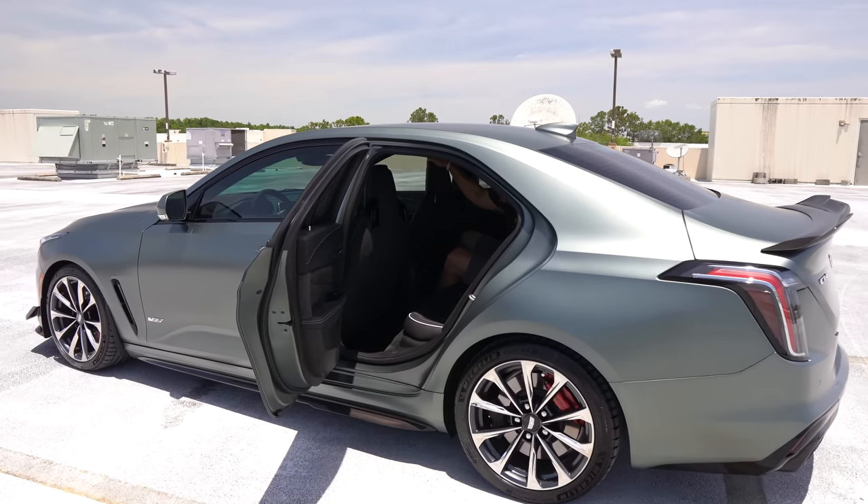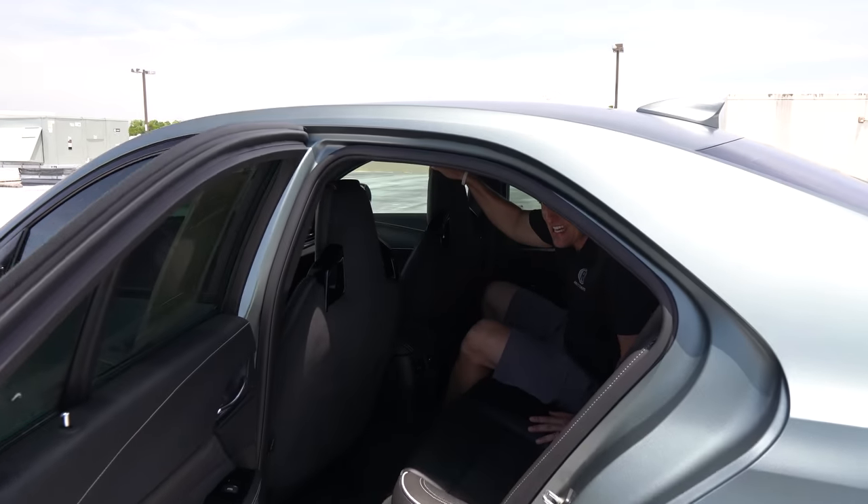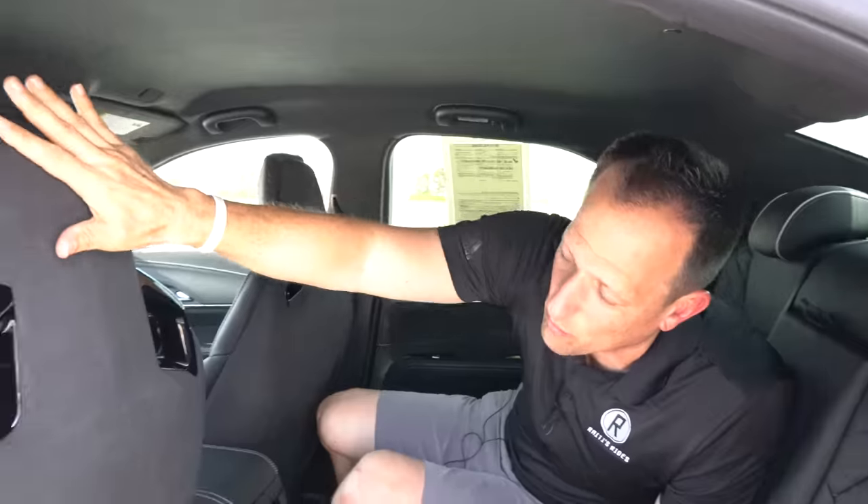Back seat time. Stacking it up against the M3, you can tell the CT4V Blackwing is definitely smaller because it's tighter back here. But I'm six feet tall and they do a pretty good job keeping the headliner as close as they can to the underside of the roof. With the one-piece sport performance seats, there are no seat-back pockets — but that's okay because you're not eating in my Blackwing anyway.